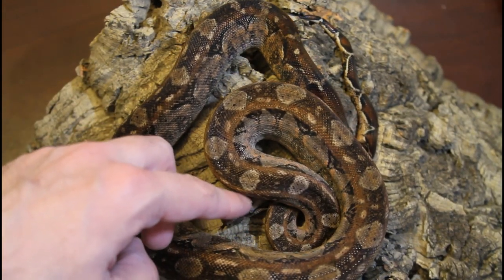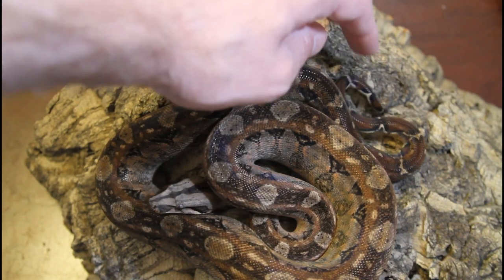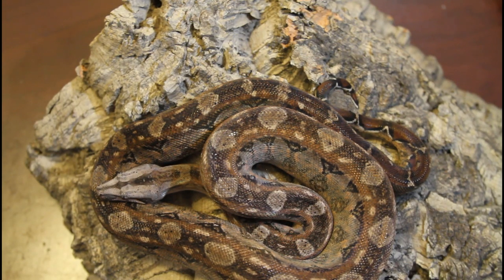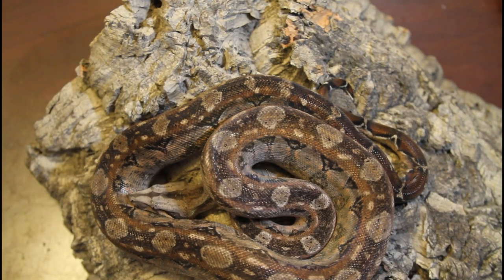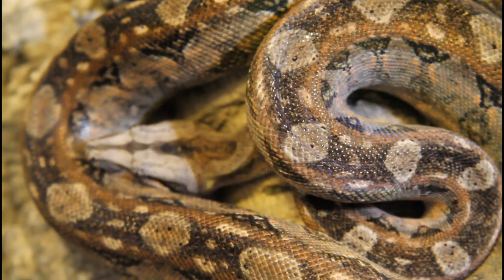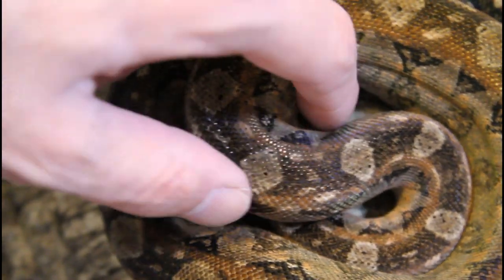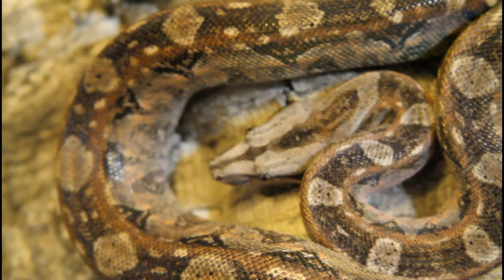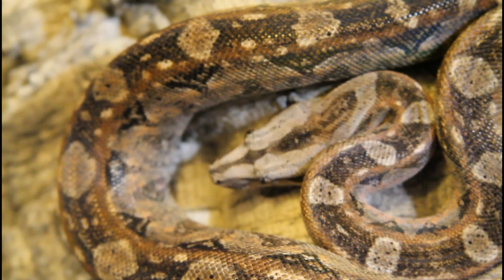You can see the dark head markings that are synonymous with the Tarahumara boas, and you can see the small size — even at two years old, he's still pretty tiny, maybe not quite three feet long. These Tarahumara are one of my favorite locality boas. I love their spunky little personalities. They do hiss a little bit — I thought he might hiss for this video, but he's just kind of chilling out. It's always fascinating, the differences in behavior between different localities.